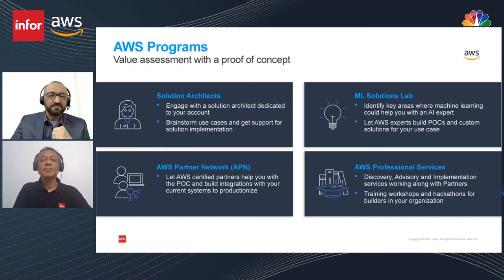AWS offers a variety of programs to do value assessment with customers, including proof of concept engagements. You can engage with a dedicated solution architect from AWS to identify potential use cases. AWS has a partner network bringing in system integrators and hardware and automation partners. Machine learning solution labs work with your team to build proof of concepts and custom solutions. The AWS professional services team also runs discovery workshops with your team.